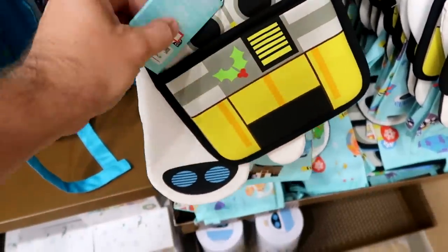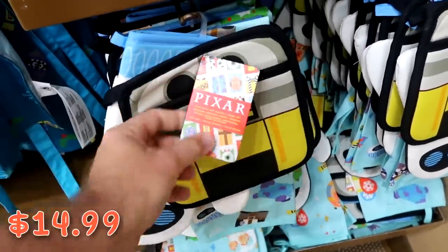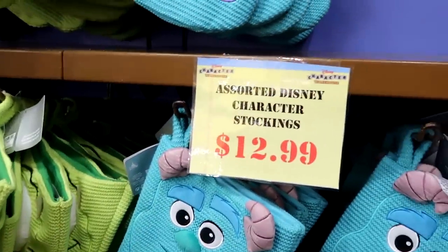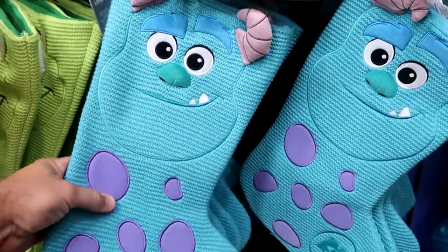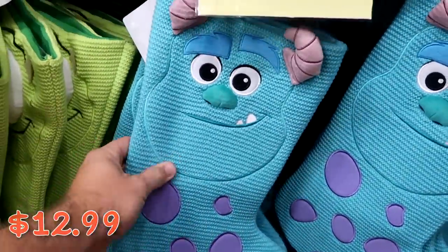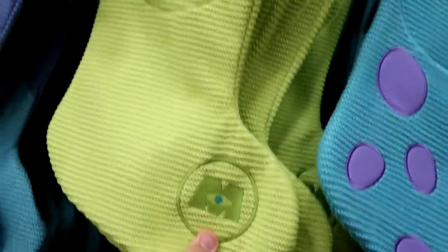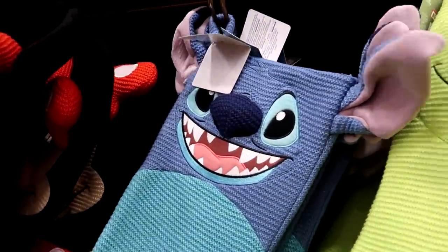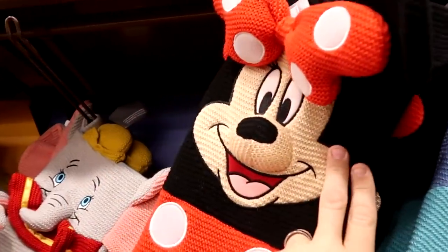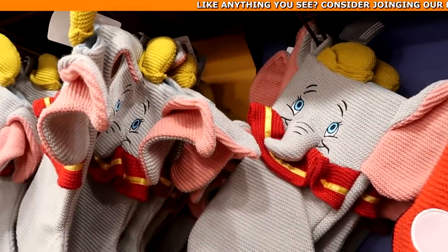They have Pixar kitchen sets where you get a hot pad, oven mitt, and kitchen towel for $14.99 from $35. Lots of Christmas happenings here — assorted Disney character stockings, the nice knitted ones, only $12.99 from $35. They have Sully, Mike Wazowski with his big plushy eye embroidered for Monsters Inc., a really fun Stitch stocking with big floppy ears, a Minnie Mouse one, and Dumbo — all beautifully embroidered.